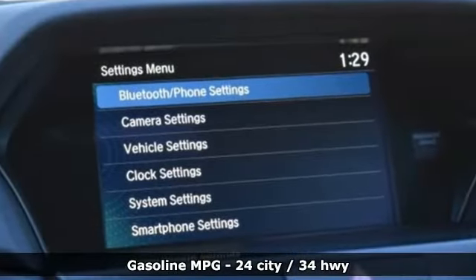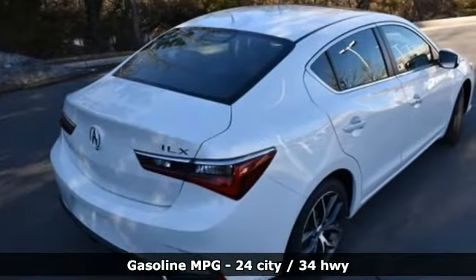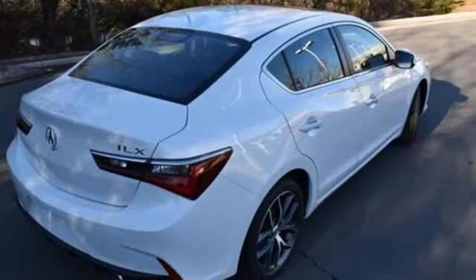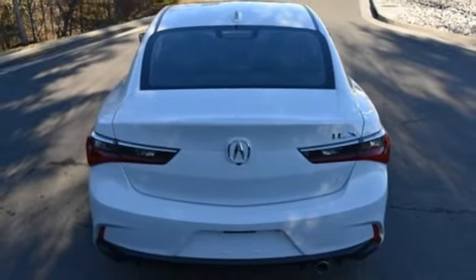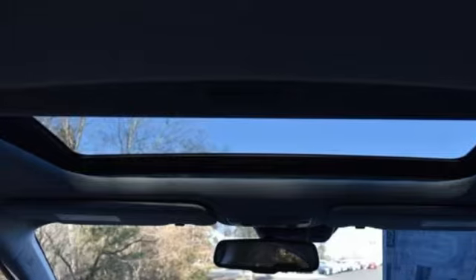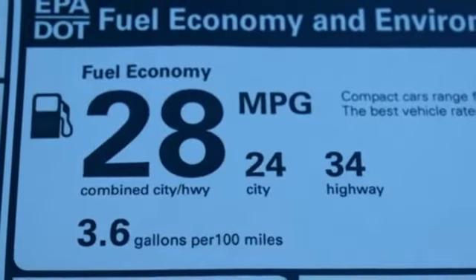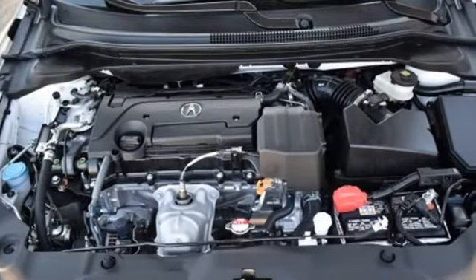Streaming audio, front heated leather bucket seats, memory exterior door mirror settings, power sliding and tilting sunroof, inline four-cylinder engine, gas pressurized shocks, AM-FM satellite radio, dual zone climate control, front wheel drive, auto-dimming rear view mirror, and auto-shift manual transmission.